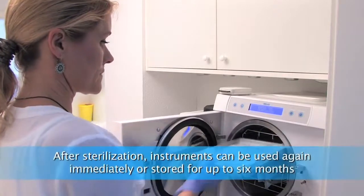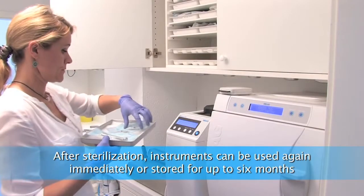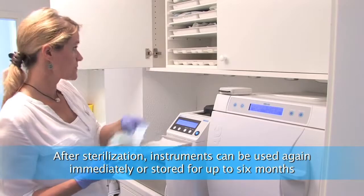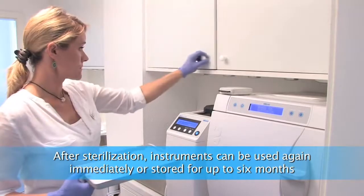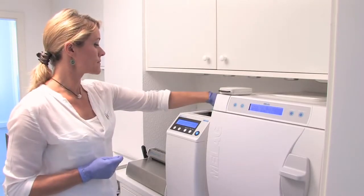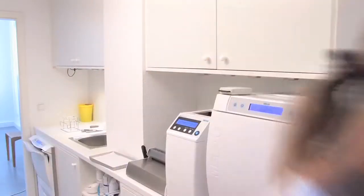After sterilization, instruments can be removed from the autoclave. The vacuum system provides safe drying. Packed instruments can be stored for up to 6 months. The sterilized hand pieces can be used again immediately.